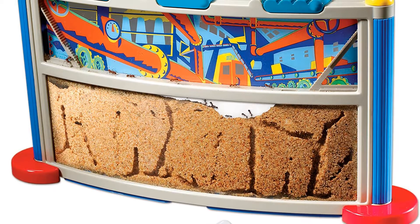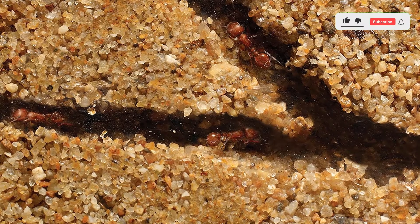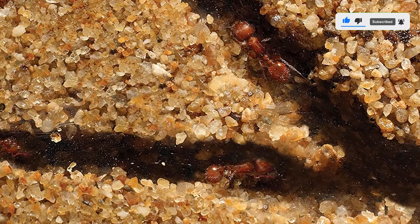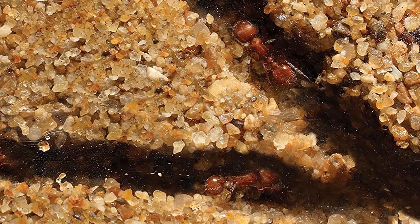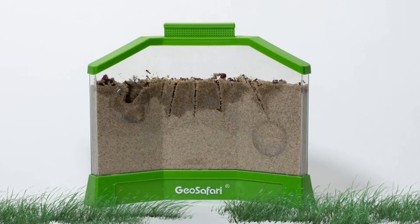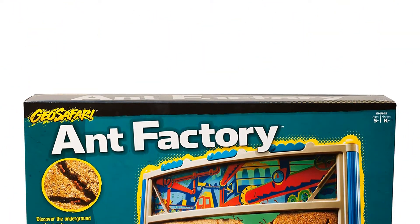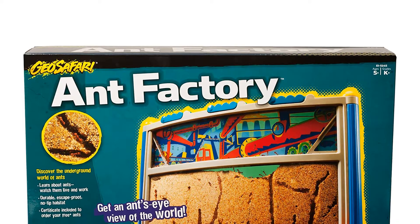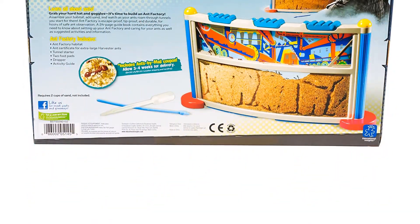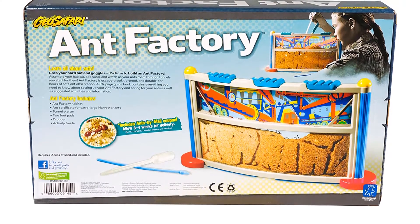The ant farm has sturdy round feet to avoid tipping and plastic grips on the top. Note: this product requires 2 cups of sand, not included, and ships for free within the US. Users love that the habitat is sturdy and well-made, and that children get to feed the ants and develop caretaking skills. Product dimensions: 15.25 x 9.3 x 2.9 inches. Item weight: 1.61 pounds. Manufacturer recommended age: 5 to 10 years.